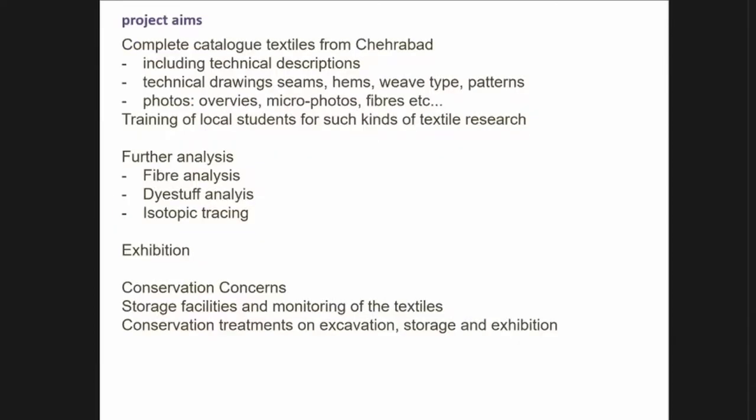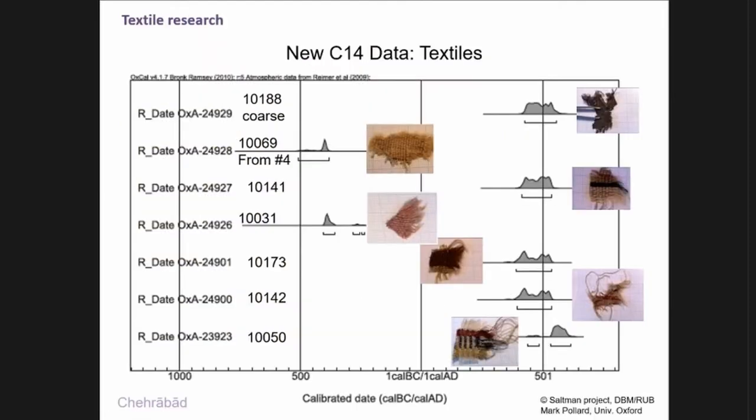The project aims of the Chehrabad project concerning the textiles include completing a full catalogue — more than 1,000 textiles. When I go there for study at the museum, I can only do some, and then I train local people to continue. We want all technical details recorded. Isotopic tracing is planned, fiber analysis was done by Antoinette Raustreicher, dyestuff analysis by Ina, and we are also doing C14 dating on textiles.